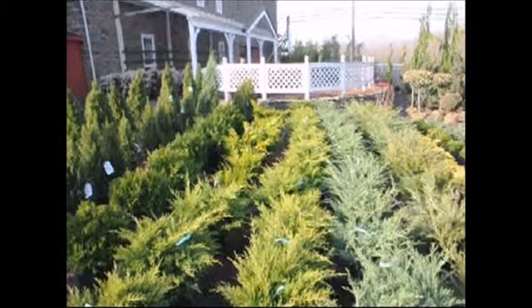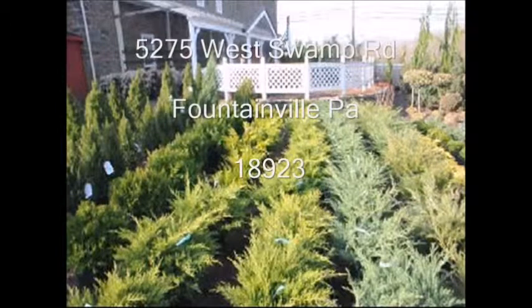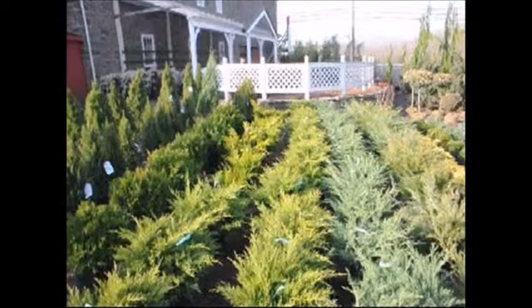So if you need your evergreens and you want to come visit us, we are at 5275 West Swamp Road, Fountainville, PA. You can drive in and drive out with evergreens, or we can deliver or deliver and plant to most eastern US locations. We have a location in Fountainville, PA, Milan, PA, and Lenoir, North Carolina for you to select from.